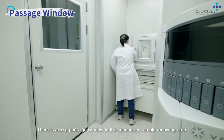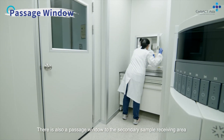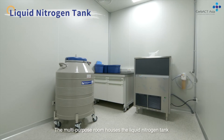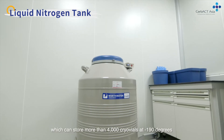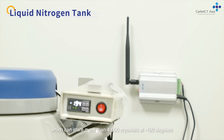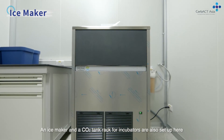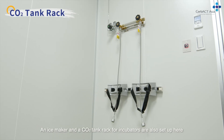There is also a passage window to the secondary sample receiving area. The multi-purpose room houses the liquid nitrogen tank, which can store more than 4,000 cryovials at minus 190 degrees. An ice maker and a CO2 tank rack for incubators are also set up here.